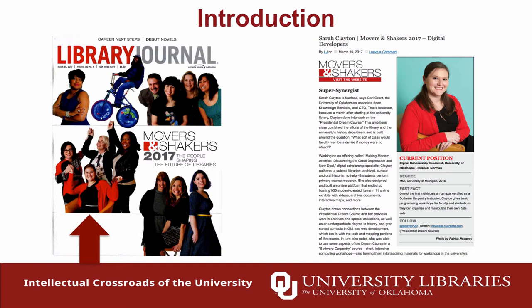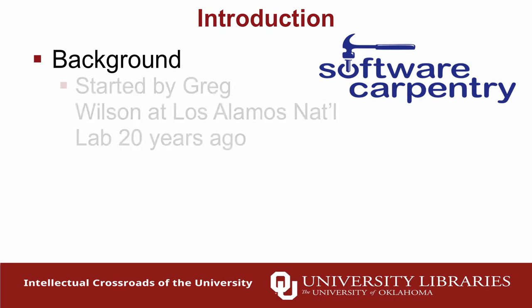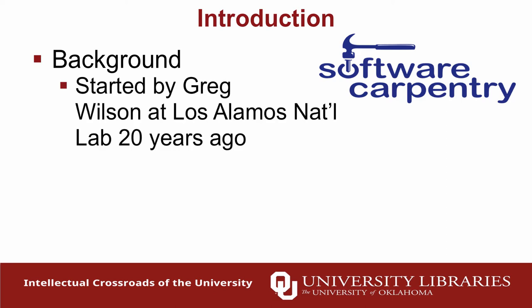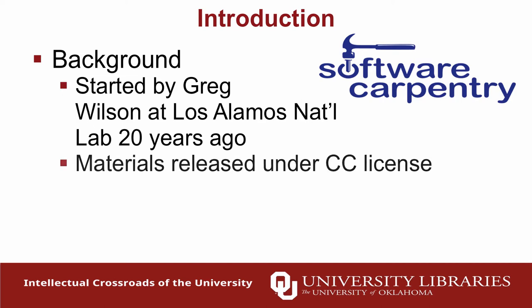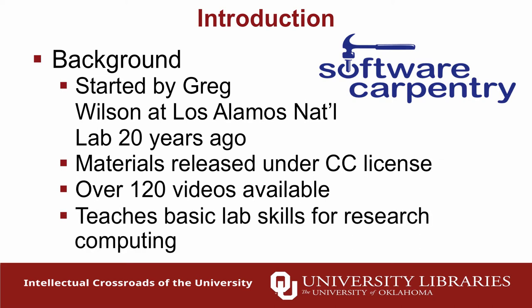Software Carpentry started not far from here at Los Alamos National Lab by Greg Wilson about 20 years ago. All materials they've developed are released under Creative Commons license, so they're all out there for you to use. There are over 120 videos available that you can watch and learn from.